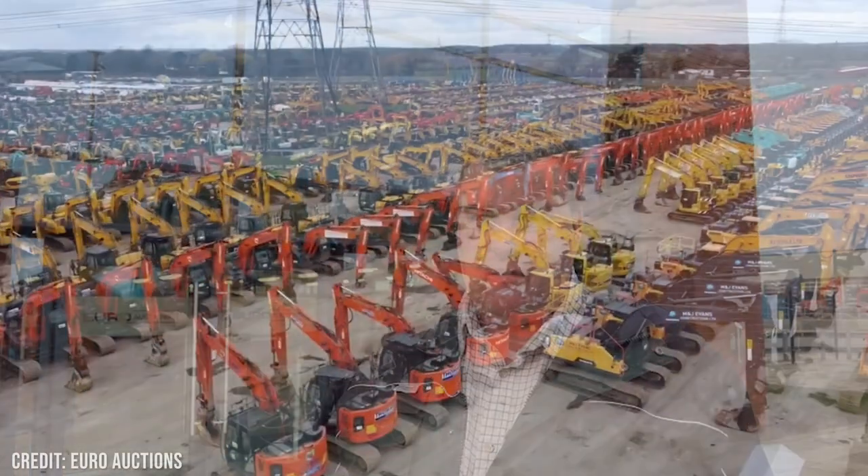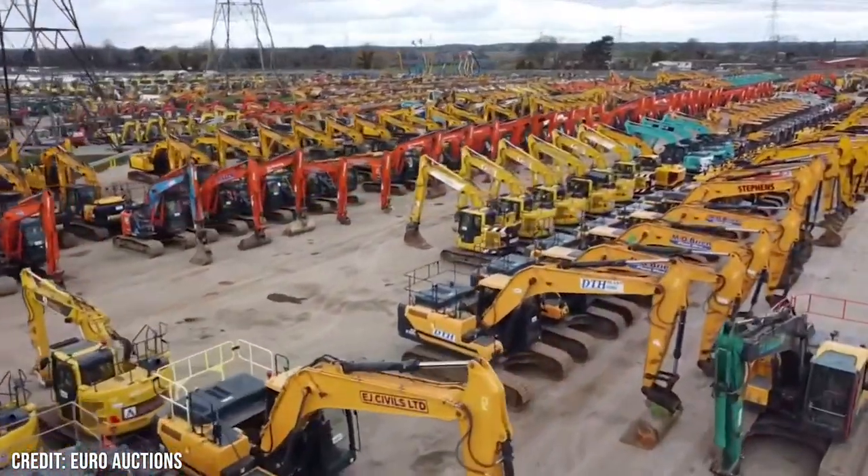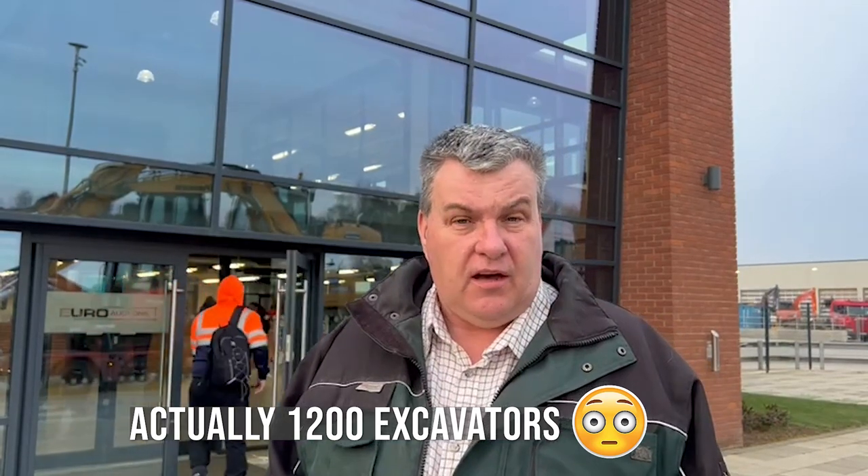Good morning and welcome back to our YouTube channel for GCS Machinery. Today we're visiting what is apparently the world's largest excavator auction — about 940 excavators for auction here over the next three days. A colossal amount of excavators, so we're going to see what they've got.